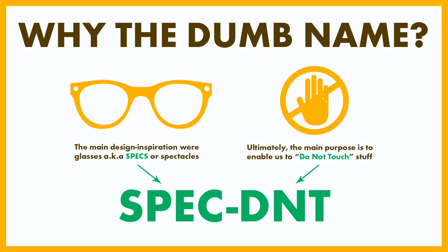As of the date of uploading this video, there's still exactly one week left to back the Spec D&T. So if there's anyone you know that you think might be interested, the link is in the description below — it'd be awesome if you could share it with them. By the way, the reason it's called the Spec D&T is because when I was originally drawing out the first prototype designs, my primary aesthetic inspiration were glasses — also known as specs — and D&T, short for Do Not Touch.